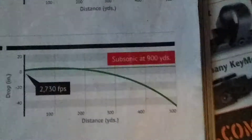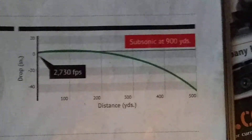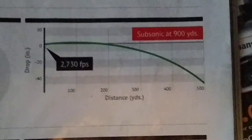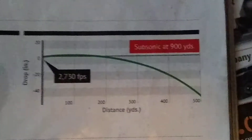Next: .308. There's the energy at barrel and 200 yards. At 2730 FPS, it's dropping around 40, a little over 40 inches at 500 yards. Subsonic at 900 yards.